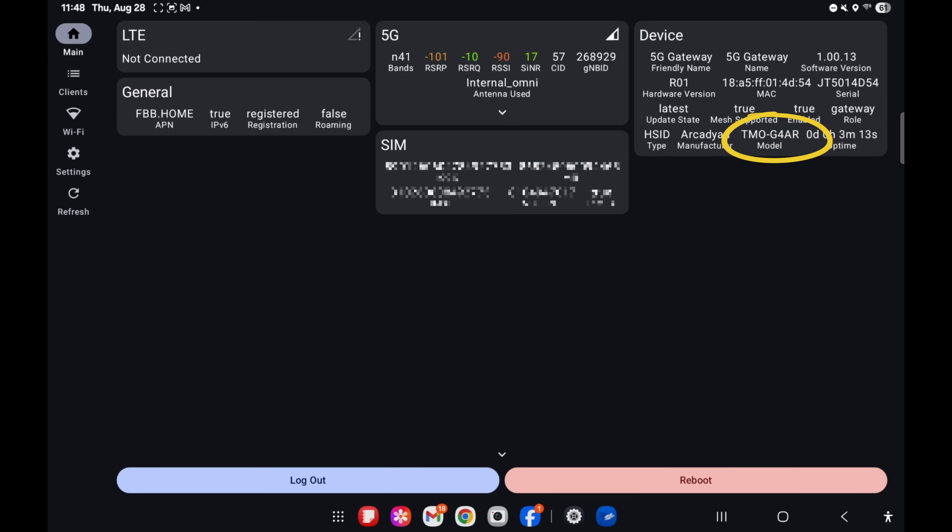Looking at the Hint Control app: the G4 AR is on 5G in band N41, which is a good band — better than N71 from a speed standpoint. The signal strength is not the best, but the signal-to-noise is pretty good. That's a nice improvement versus the basement.